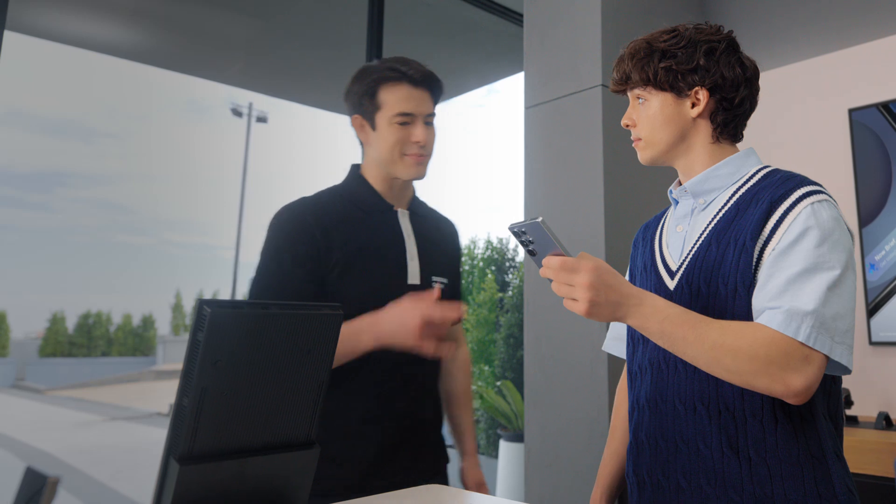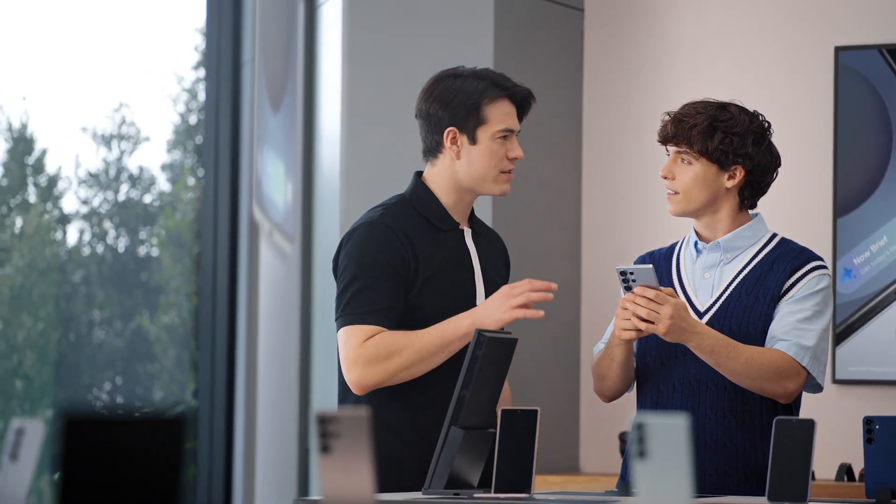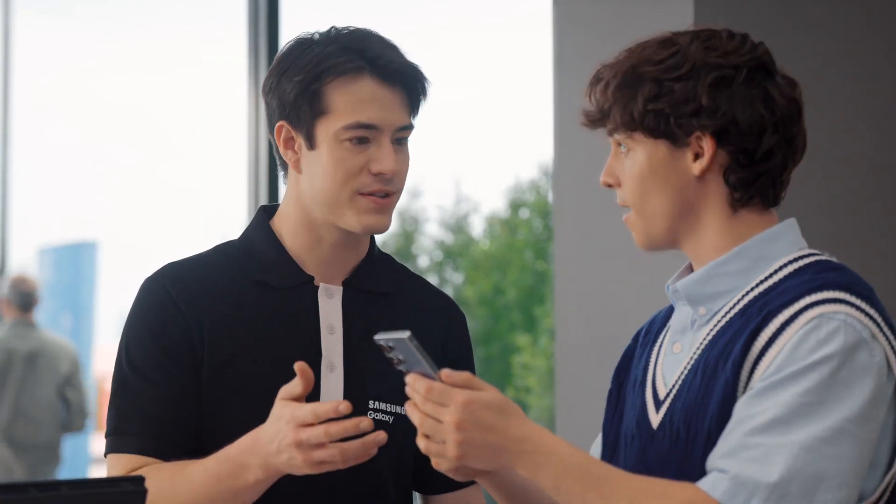Hey there, are you familiar with Galaxy? Yeah, I'm a Galaxy user, but I'm thinking about an upgrade. Well, you're looking at the right phone. I like what I see so far, but what sets the S25 apart? The Galaxy S25 doesn't just add new features — it takes the ones you already love so much further. What's the feature you use most on your Galaxy now? Easy — Circle to Search. Me too. But did you know there's an upgrade? It makes the search so much more contextual. Here, I'll show you how it works.